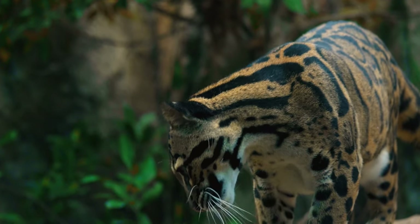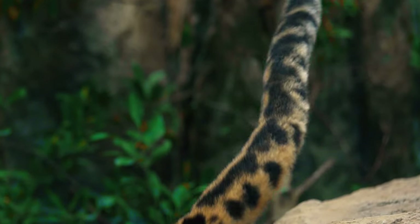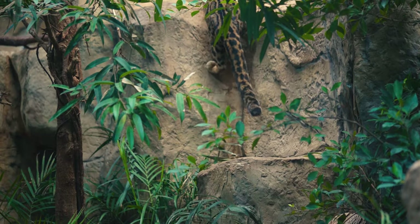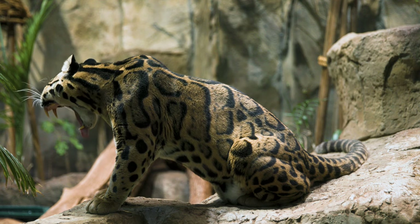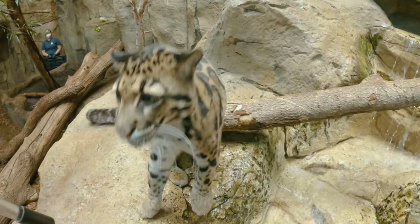Clouded leopards have these beautiful, mottled, cloud-shaped markings. Some of my favorite characteristics — they have those beautiful long tails, those huge paws. Some have called them the modern saber-tooth because they have the largest canine-to-skull ratio of any cat that is living. Their mouths can actually open to 100 degrees wide. They're worth saving as a species and they're worth caring for as individuals.